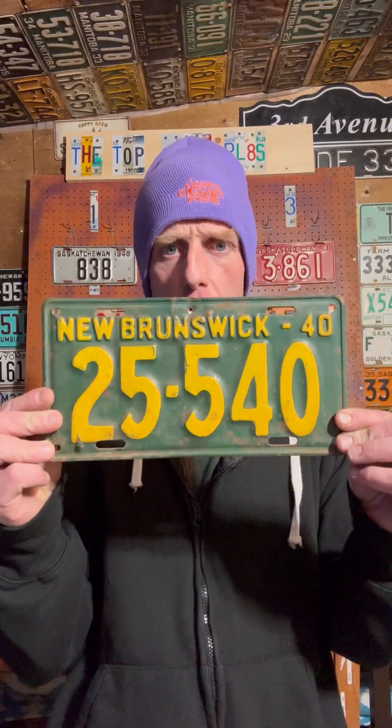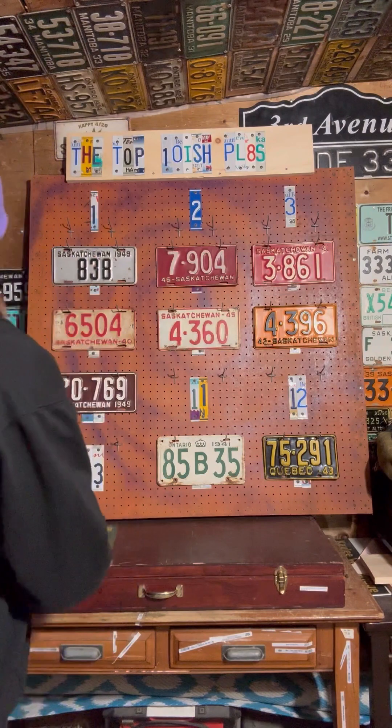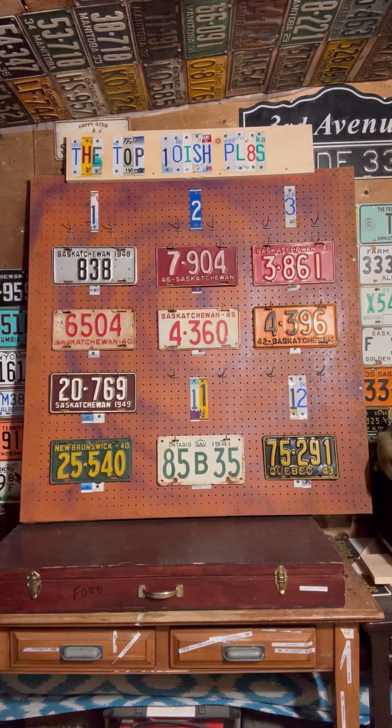Number three has John Deere colors - Saskatchewan colors - so of course it does. Green and yellow. Do you know what it is yet? 1940 New Brunswick, 25540. Now that is a cool plate. It probably just popped at nighttime with that yellow.